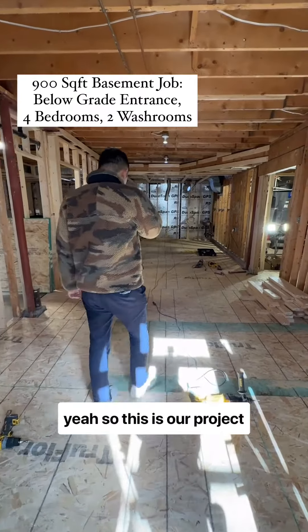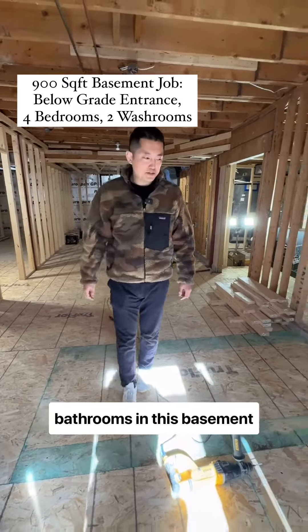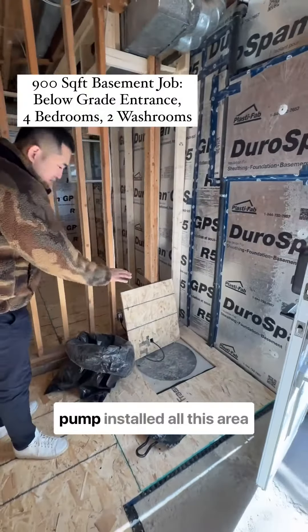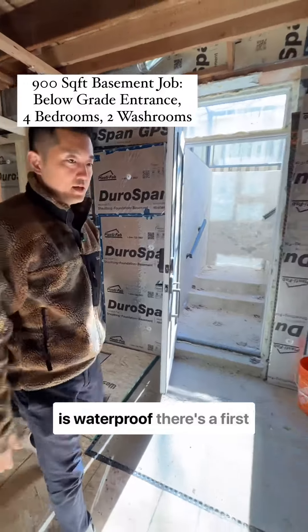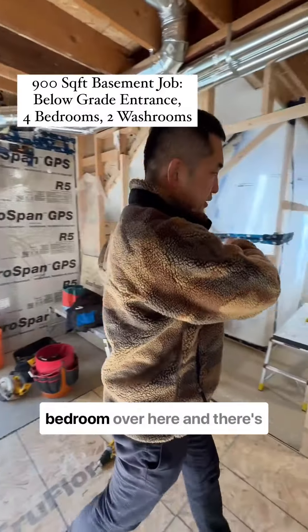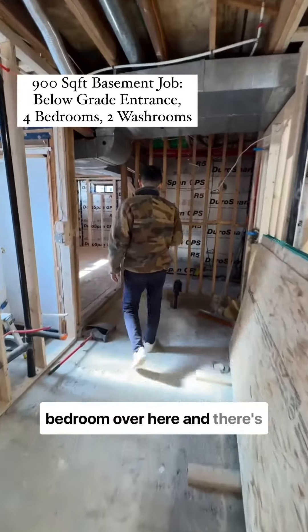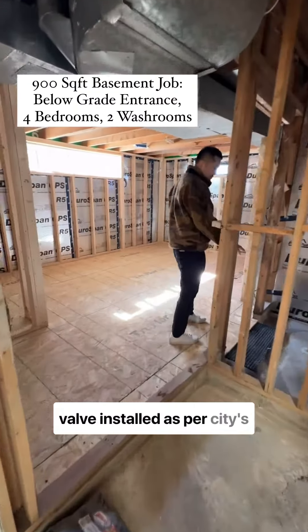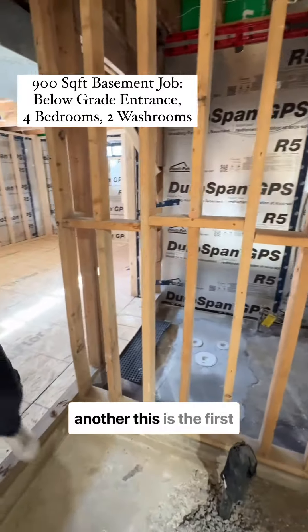This is our project — four bedrooms and two bathrooms in this basement. We have a sump pump installed, and all this area is waterproofed. There's a first bedroom over here, and a backflow water valve installed as per the city's requirement. This is the first washroom.